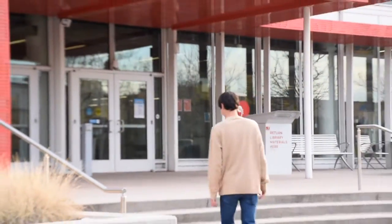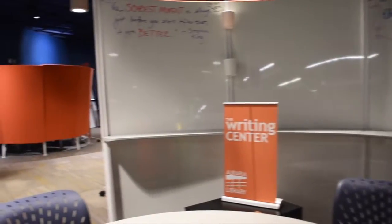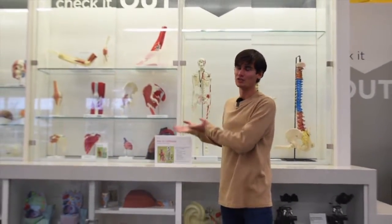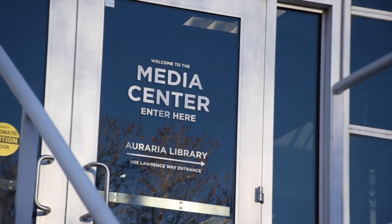And now we're going to show you around the library. There are many amazing things that our library on campus offers. We have a lot of anatomy models that you can check out if you need them to study. You can also rent out books, and we also have recording equipment if you wanted to make a podcast.